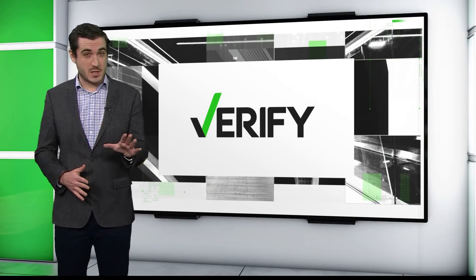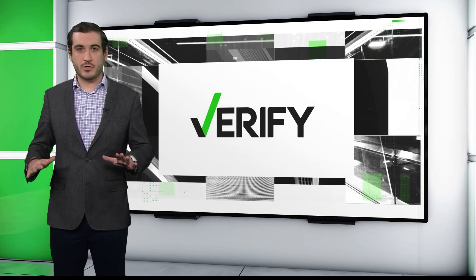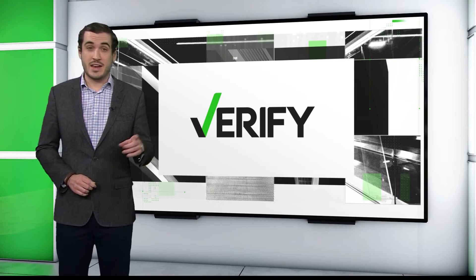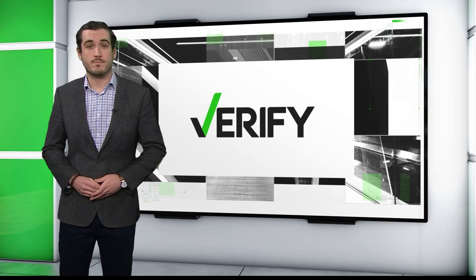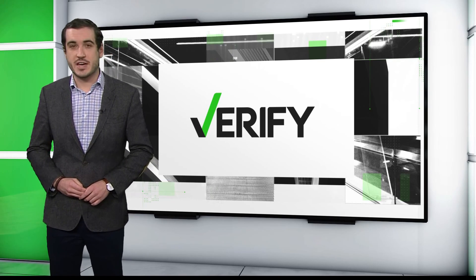Because Congress didn't extend these advance payments, there will be no monthly checks in 2022. And next year, the process for getting the child tax credit will go back to normal. With your verify, I'm Casey Decker.